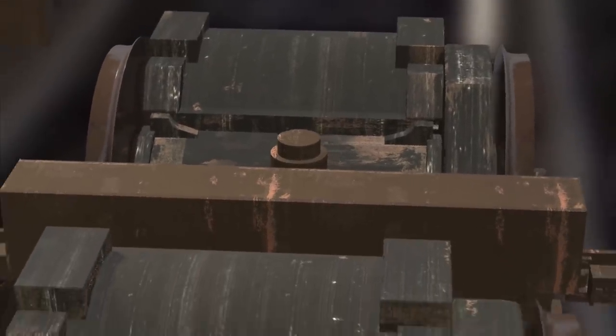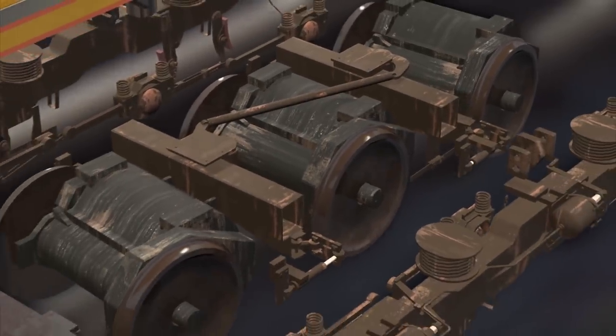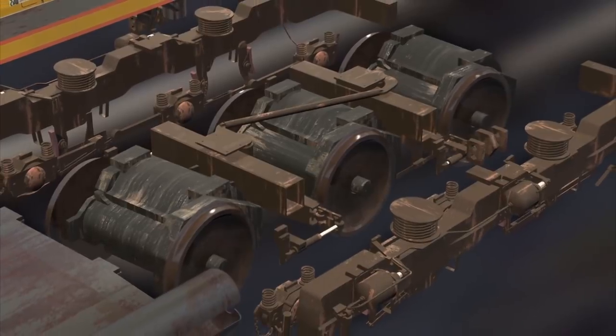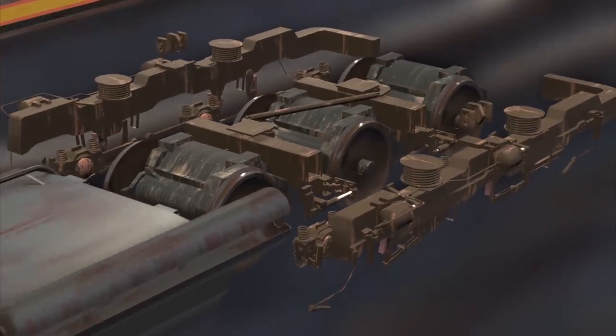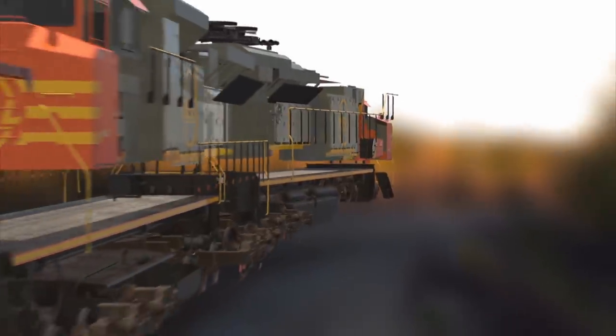A steel crossbar connects to the rear axle, so when the front wheels turn, the rear wheels turn too, in the opposite direction, following the track. This innovative system means the huge loco can cruise round severe turns without losing speed or ploughing off the track.